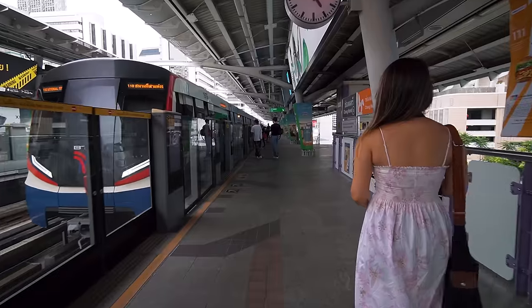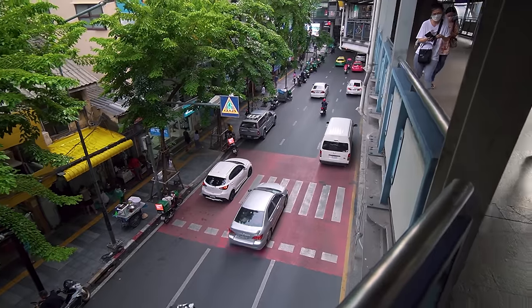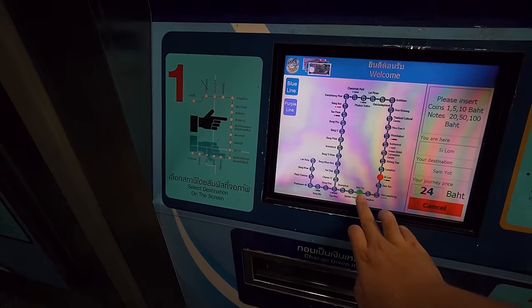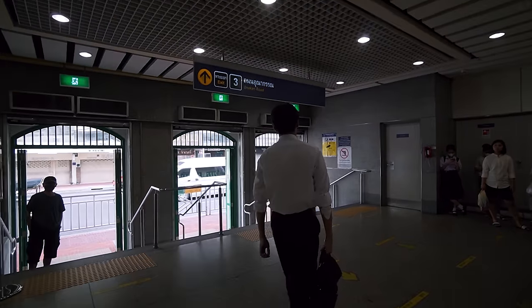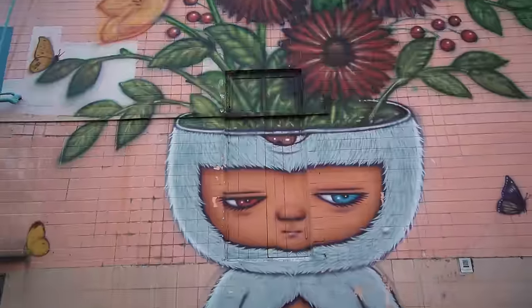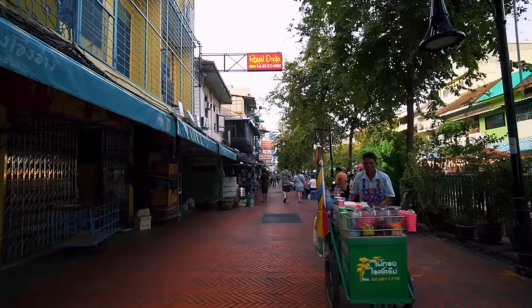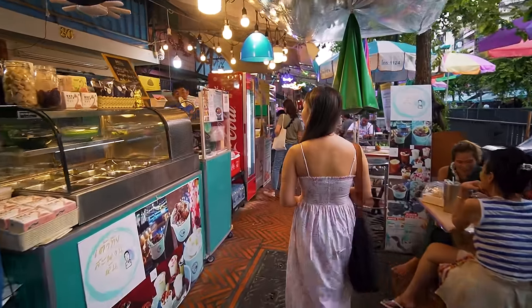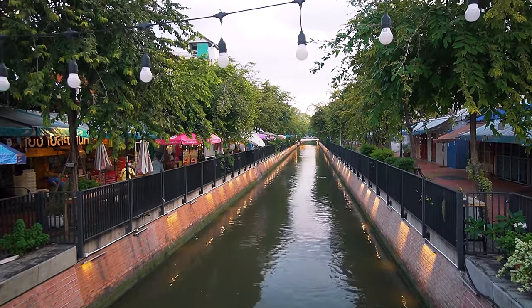We are heading to Ong Ang Walking Street. There's a lot of street art and we have all these walkways above the traffic. We are here at Ong Ang Walking Street — along a canal, with eateries, dessert shops, and cafes on both sides. Very chill area to hang out, and most things open after 6pm. This walking street is only open on weekends — Fridays to Sundays. After spending about half an hour, we're heading to Chinatown for dinner.